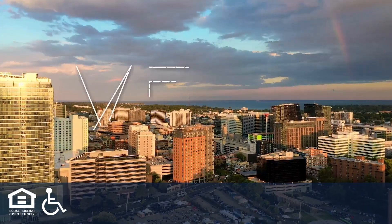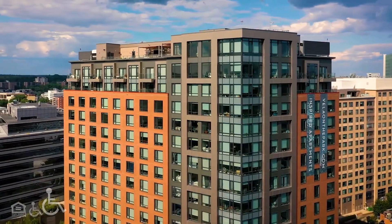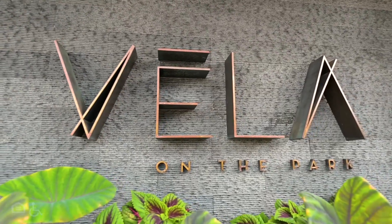A cityscape scene. The text "Velo on the Park" appears on screen. We rotate around an apartment building. The sign, Velo on the Park, is displayed on a wall behind greenery.